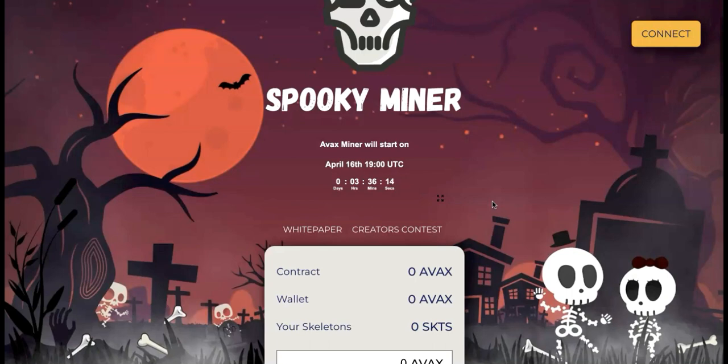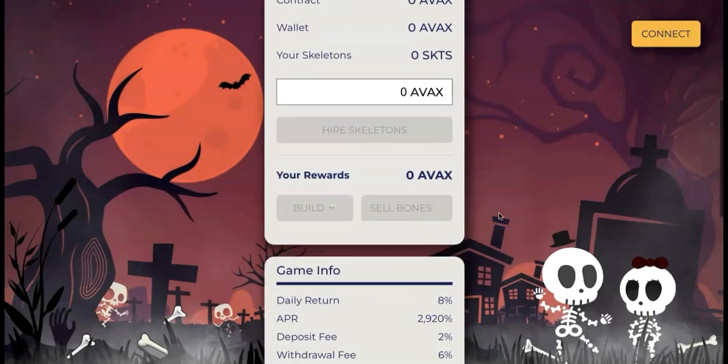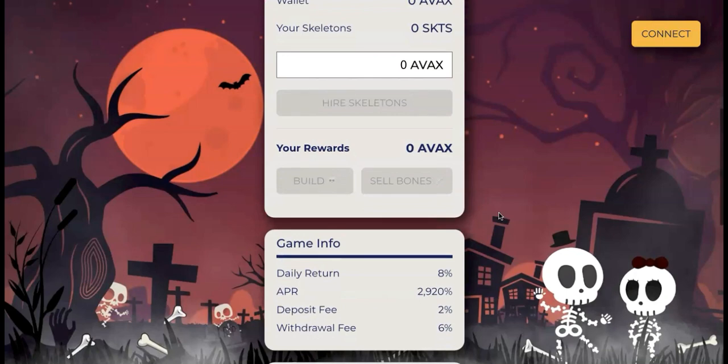I don't have many referrals, but my own investment has been crazy. I've returned like 10 times more than I actually invested, and I think it's because I invested in the beginning.